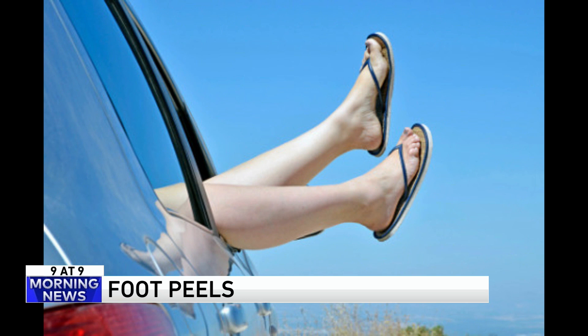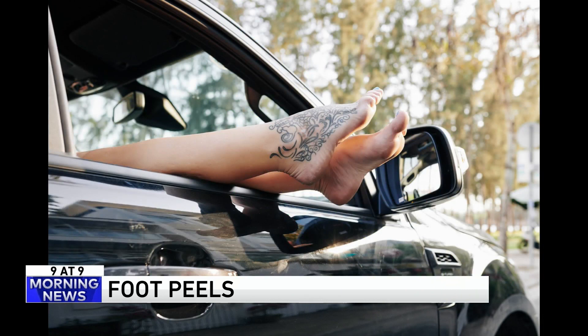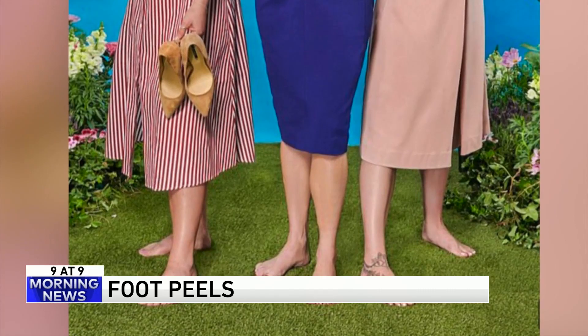I have seen feet hanging out the passenger-side window this summer more than ever. We've got to stop this — it's very hillbilly. You may not want to break out the open-toe shoes right after the treatment. Most warn you that exfoliation continues for about five days after you use them. And just to be clear, Robin, it's not just necessarily gross feet — somebody could have adorable feet and you still don't like them. I don't want to talk about them or see any video of them.